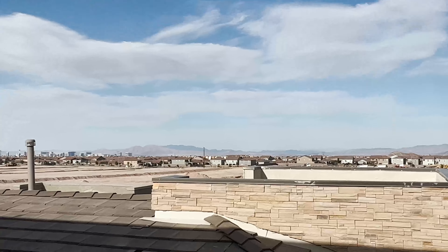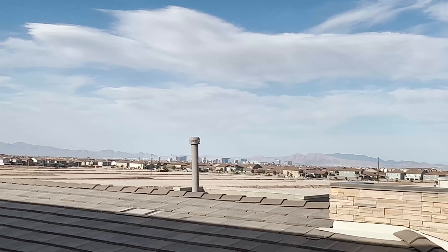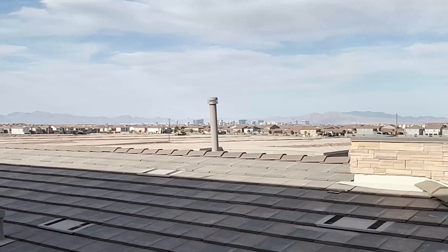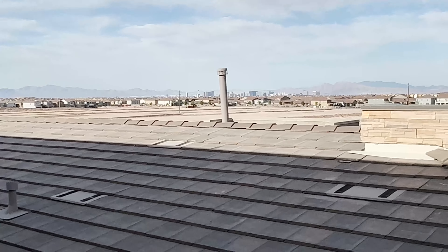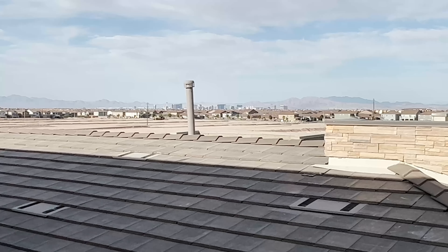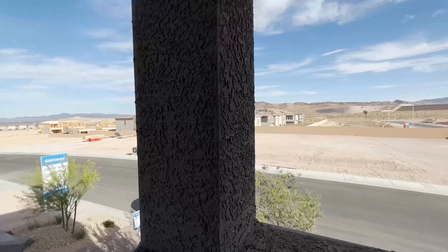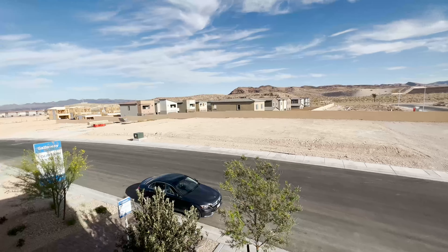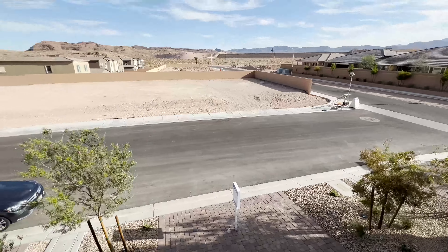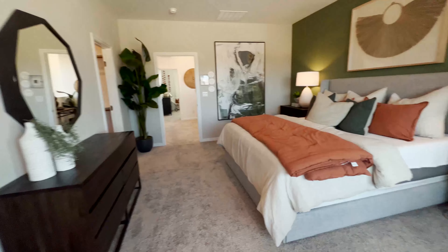From your balcony — this is already the roof of the other house — look at that, you have a view of the Strip right there! It looks very near both in person and on video. It's nice weather right now in Vegas. We're in June 2022 and it's probably around 5 PM, so it's not too hot. That's your balcony view from the owner's bedroom.